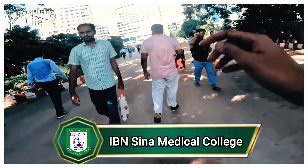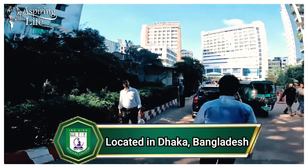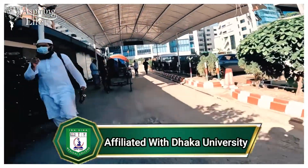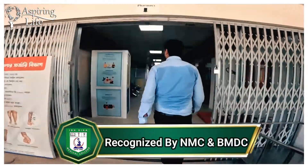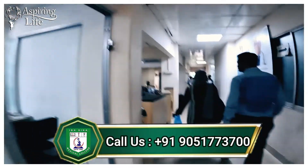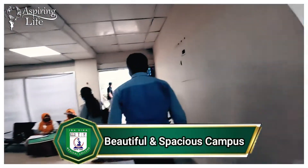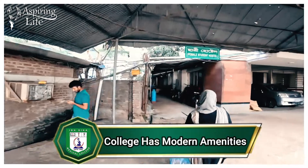We are now visiting IBN Sina Medical College, which has its own status in preparing students for the MBBS course. Established in the year 2005 and affiliated to Dhaka University, it is a 14-story building including an academic building, hospital, and hostel. We are entering the building — you can see the OPD section at the entrance, neatly maintained. It is registered by the Ministry of Health and Family Welfare and approved by the Bangladesh Medical and Dental Council.